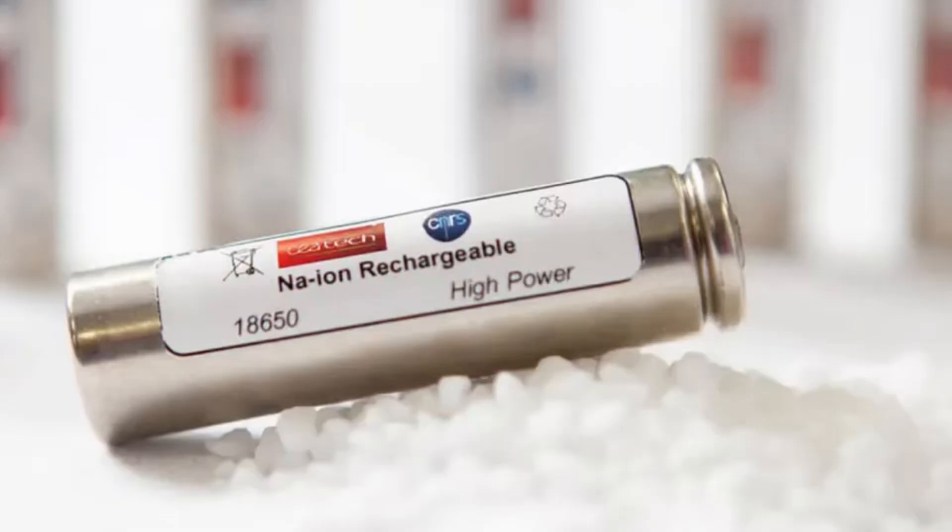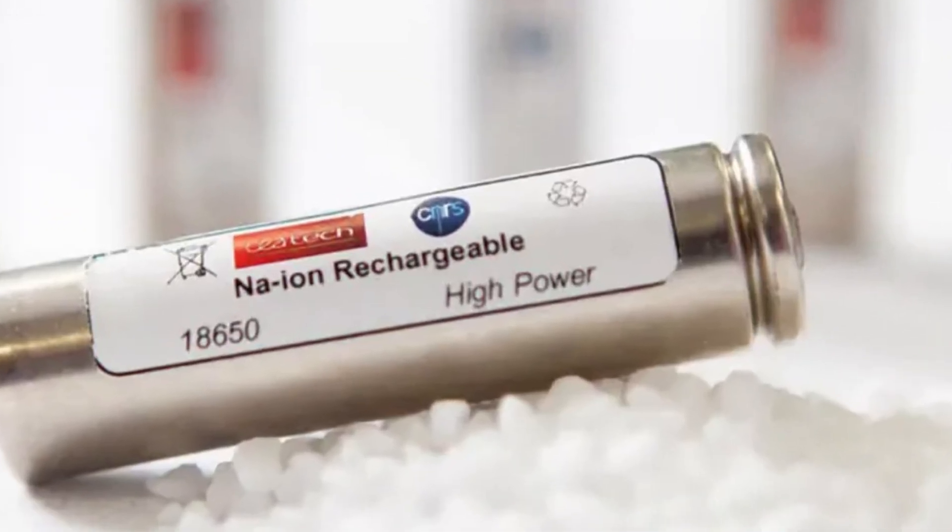If you want the full technical breakdown — performance charts, formulas — use the link in the description to get the free PDF. BYD's sodium-ion battery isn't just a chemistry change; it's a strategic shift that could redefine EV affordability and energy storage. Lithium will still dominate long-range, but sodium could unlock EVs for hundreds of millions of new drivers.